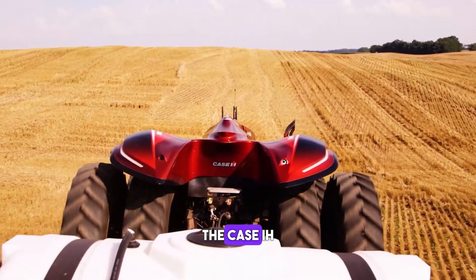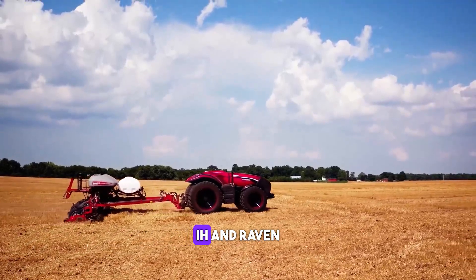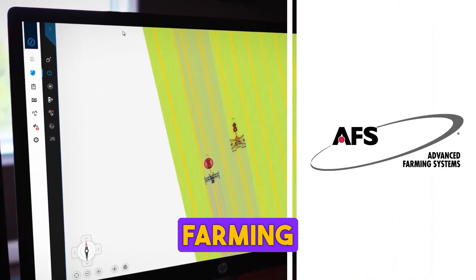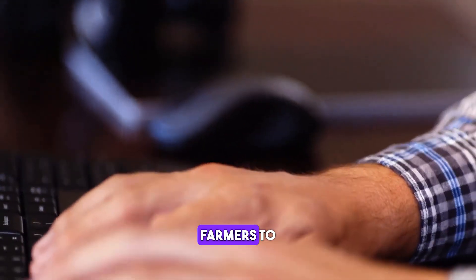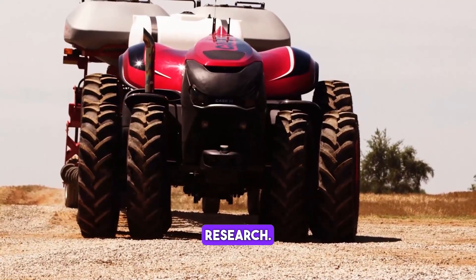The Case IH Autonomous is a shared innovation between Case IH and Raven Industries. It is a pursuit grounded in farming, as they work directly with farmers to ensure this solution made sense for their operation through customer-focused research.